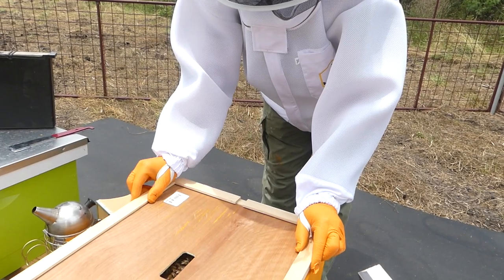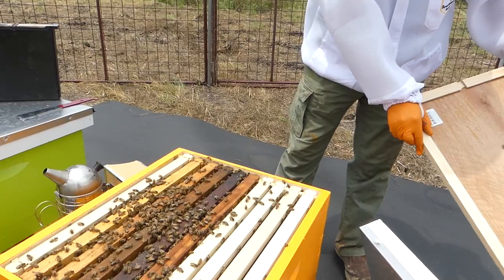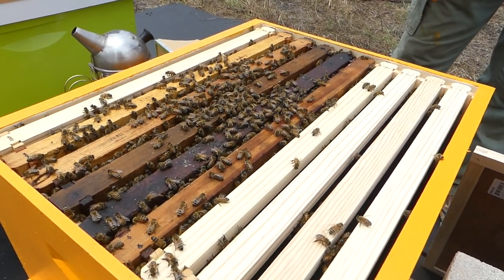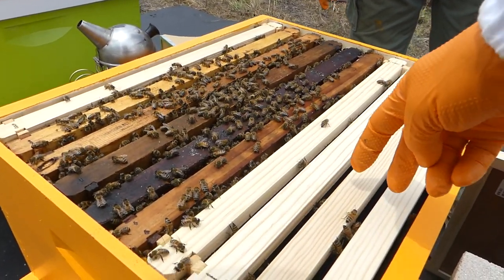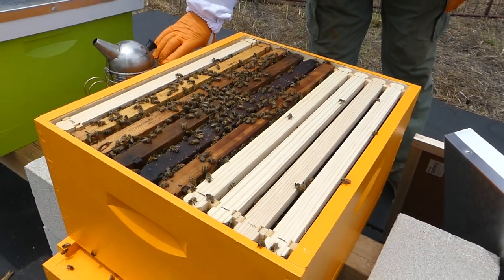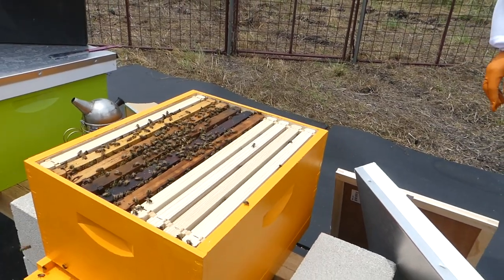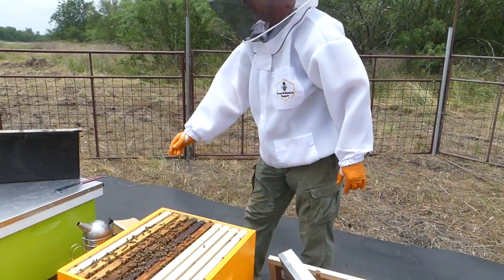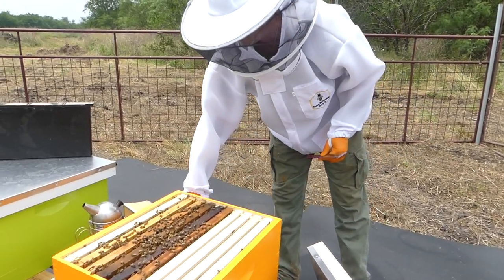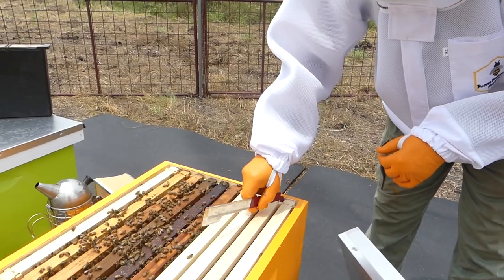The hive is opened. The bees are not bothered at all — just having a little moment for themselves inside. There are different opinions on when and how much to smoke, but if the bees are this calm, it's tempting to just not smoke them further.